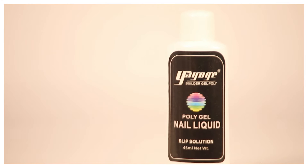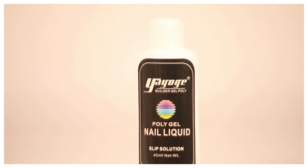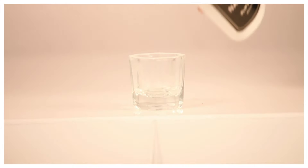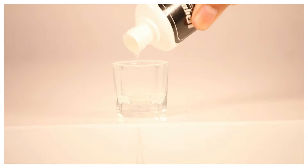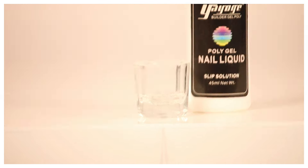Next up I got this slip solution. Slip solution is something you need to build your polygels so that they can be made smoothly. I got this for 699 rupees. If you want to learn how to build polygels — and if I do it successfully — I'd like to teach you guys as well. Let me know in the comments below if you want me to make a video about it and I'll surely do it.